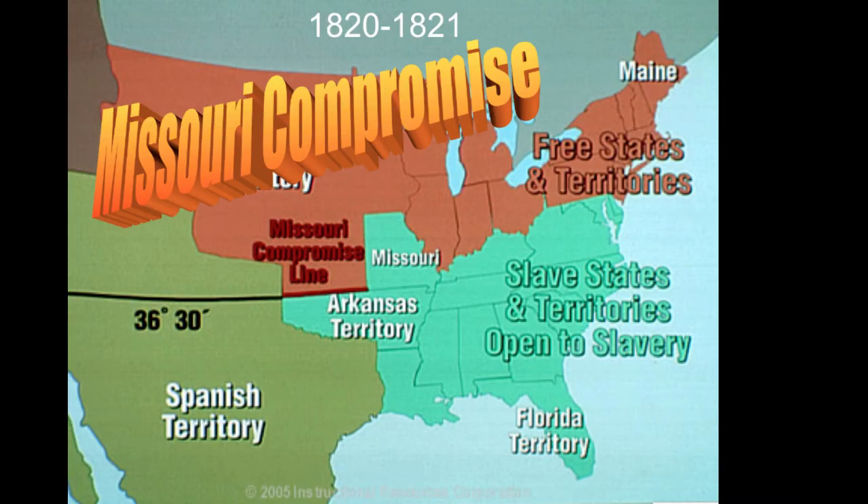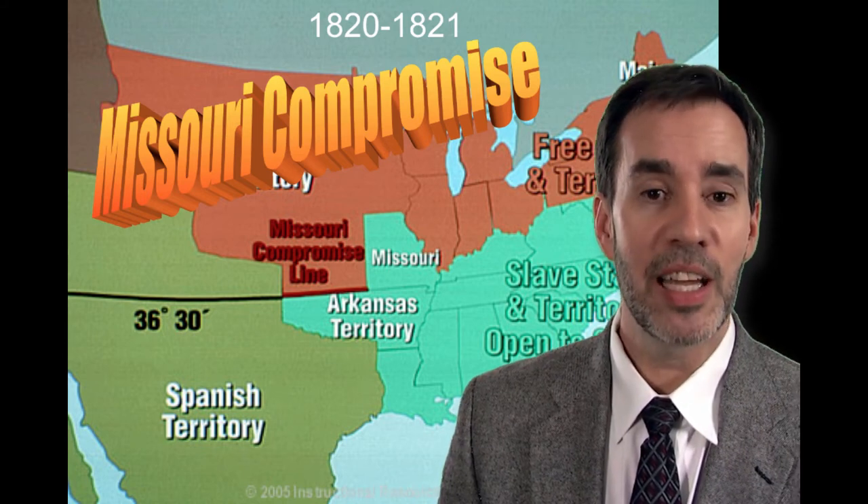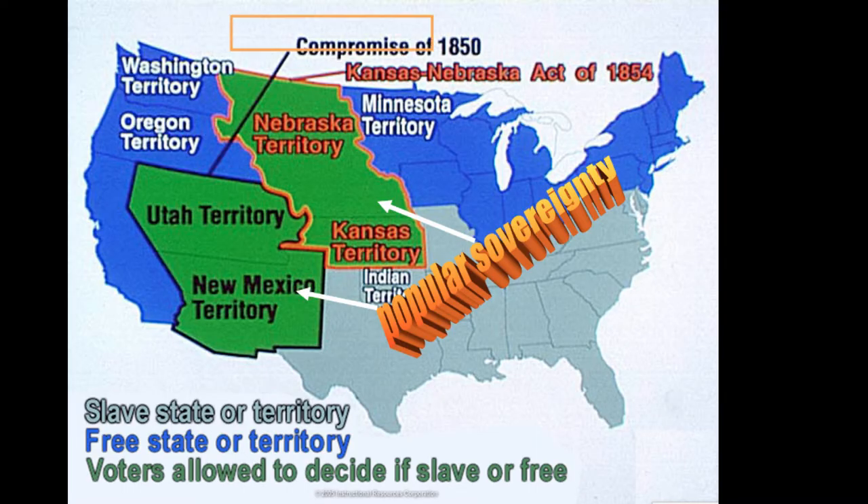As the country expanded west, tension again developed between the north and the south. The Missouri Compromise was the first example — as the new state of Missouri wanted to become a slave state, that caused much tension. They finally decided it could be a slave state as long as Maine became a free state, and the 36-30 parallel — the southern border of Missouri — would be the dividing line. North of it there could not be slavery; south of it there could.